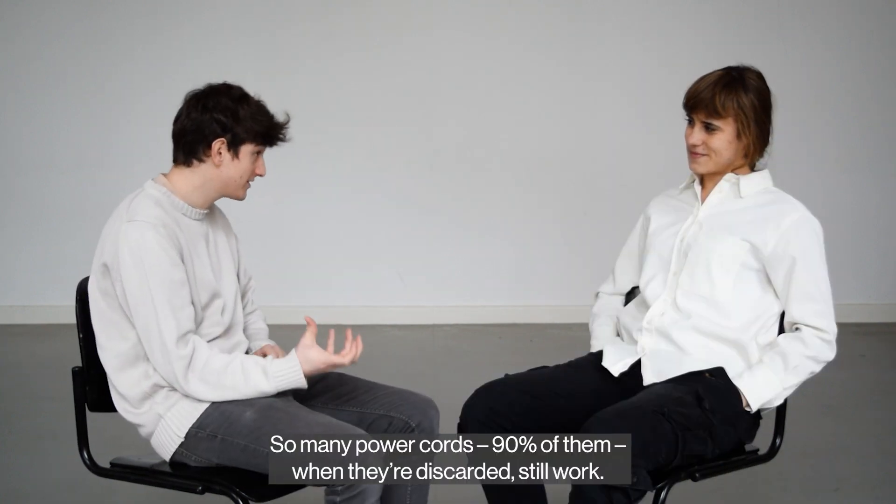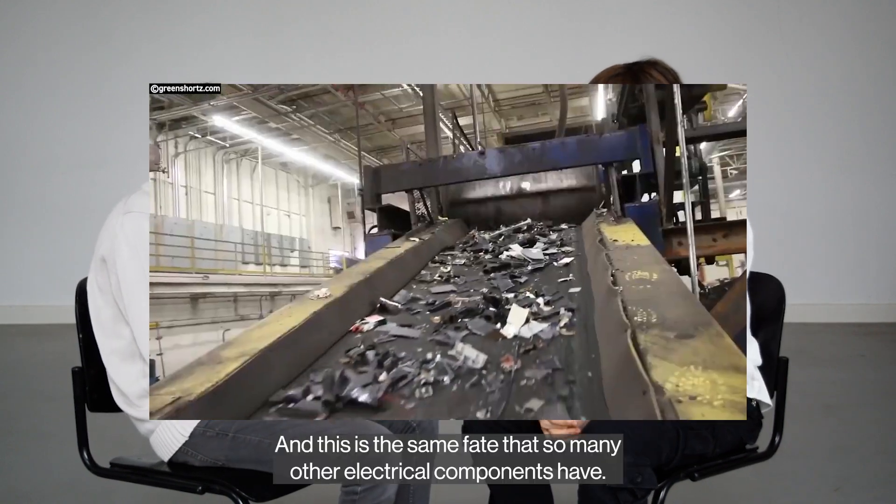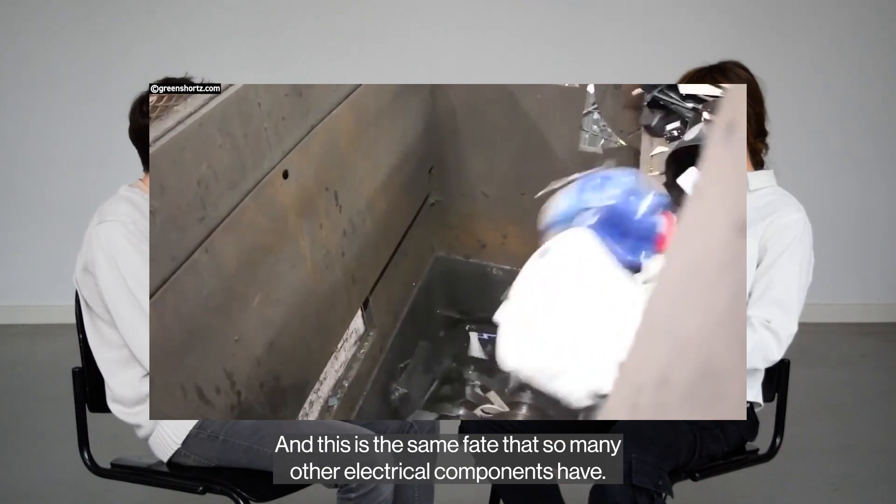So many power cords — 90% of them, when they're being discarded, they still work. And this is the same fate that so many other electrical components have.